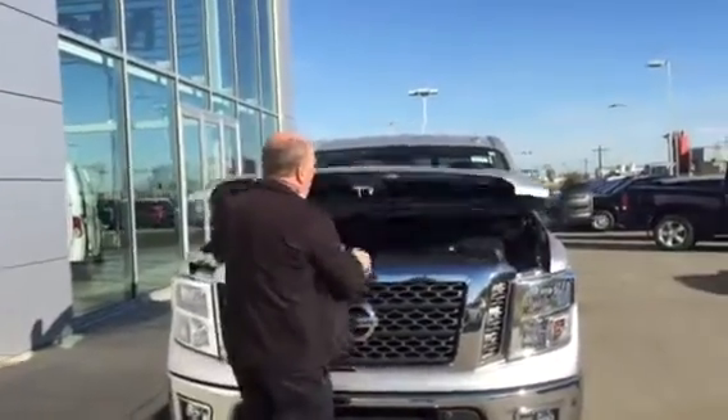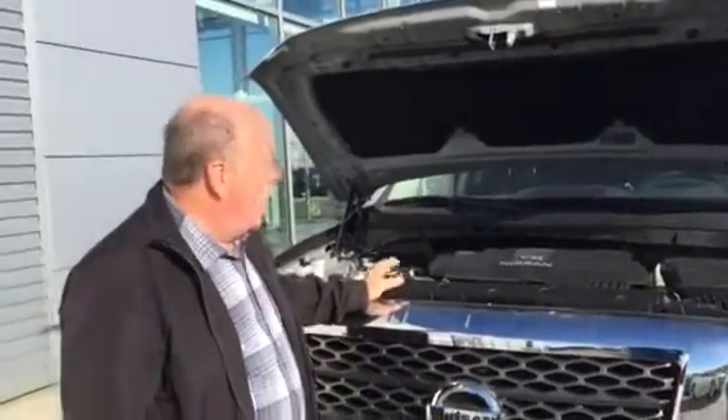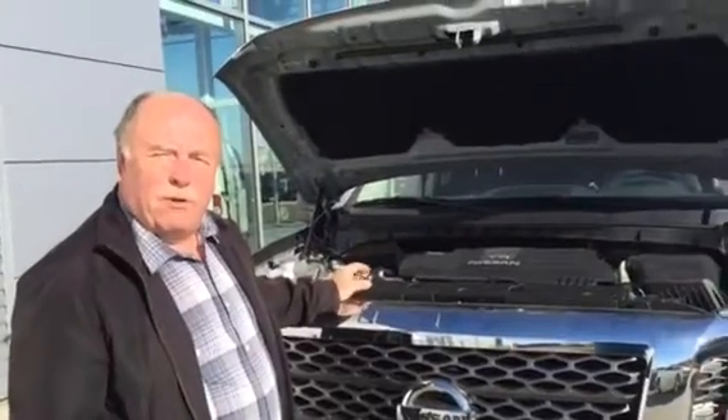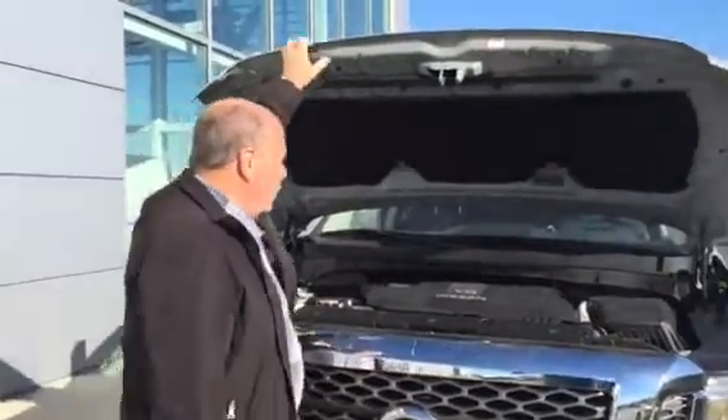These particular trucks now come with the brand new V8 5.6 liter endurance engine. They are 28% more fuel efficient than the previous one, so this is just amazing at the pumps — it's a big plus.